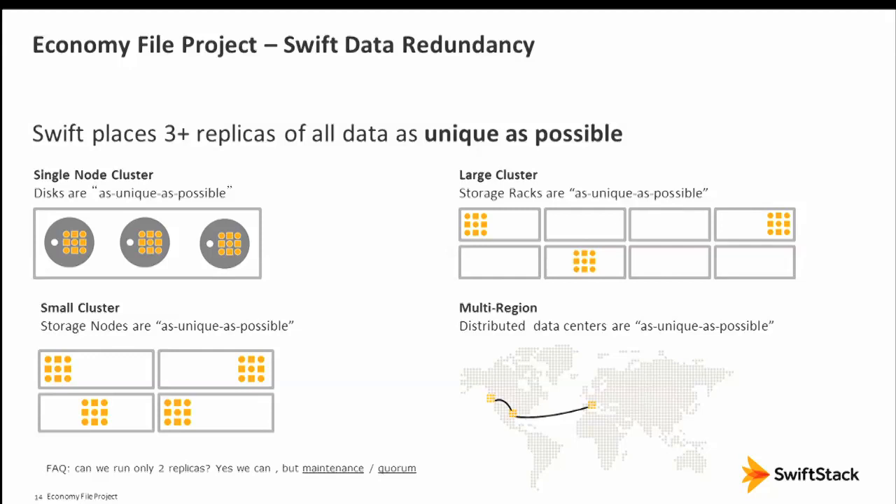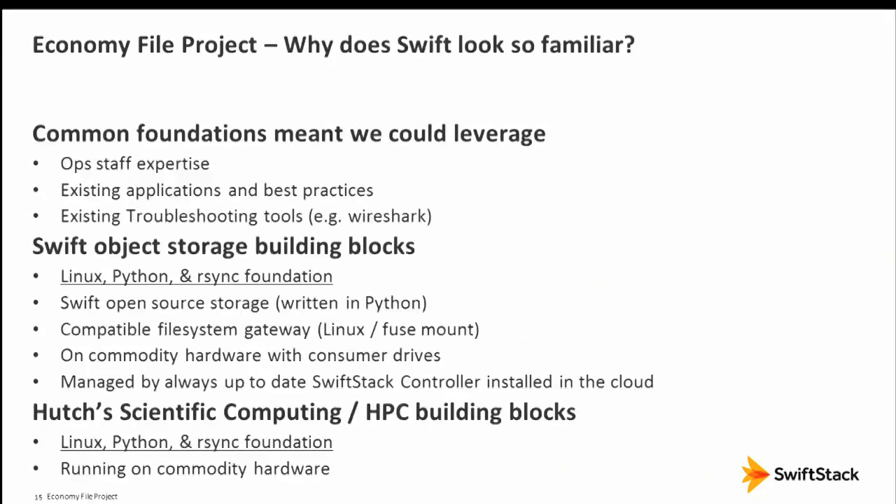Swift uses three replicas stored in as unique a way as possible — it can be a single node, a small cluster, or multiple data centers distributed across a region or globe. Looking at the underlying technology: Linux, Python, RSync — tools we were already using. It looked really easy to bring up, and we felt a lot of comfort in the resiliency.